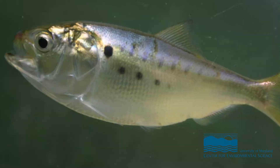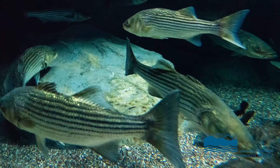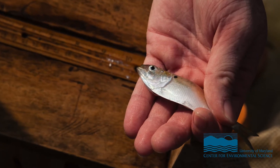Menhaden are a small fish that live in the bay as well as all along the Atlantic coast, and they've been the target of a really important fishery that's happened since the mid-1800s, initially mainly used as fertilizer. They support the largest fishery on the east coast. Menhaden are important because they're one of the main prey species for species like striped bass — either the first or second most important fish that striped bass eat — and also important for species like bluefish.